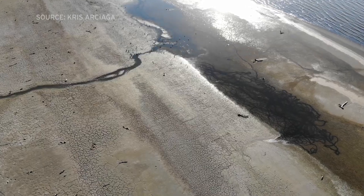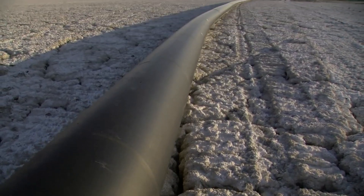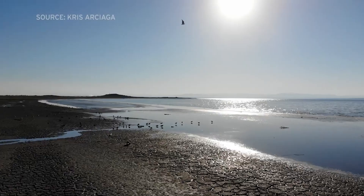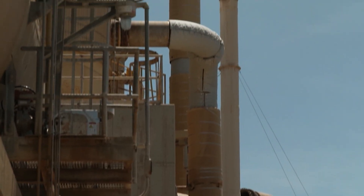Energy Source Minerals now has an agreement with Ford Motor Company to supply them with lithium. Spomer says Ford is planning to build several plants to make lithium batteries. Reporting for KPBS News, Thomas Fudge.